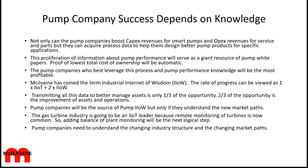We believe that the Industrial Internet of Wisdom is even more important than the Industrial Internet of Things. The rate of progress can be viewed as one times IIoT plus two times IIoW. Just transmitting data is only part of the task — two thirds of the opportunity is the improvement of assets and operations. Pump companies are a tremendous source of IIoW, but only if they understand the new market paths.